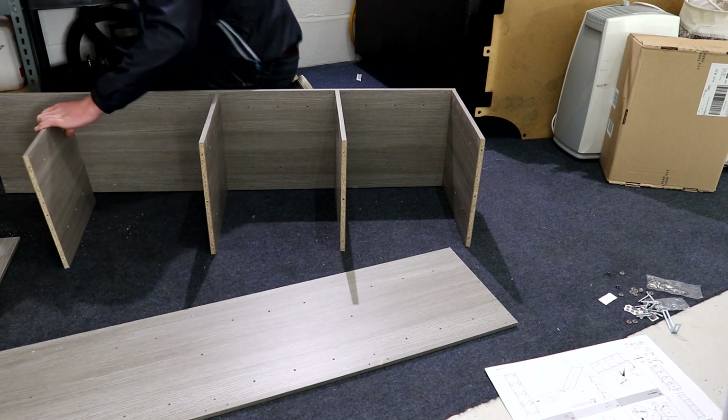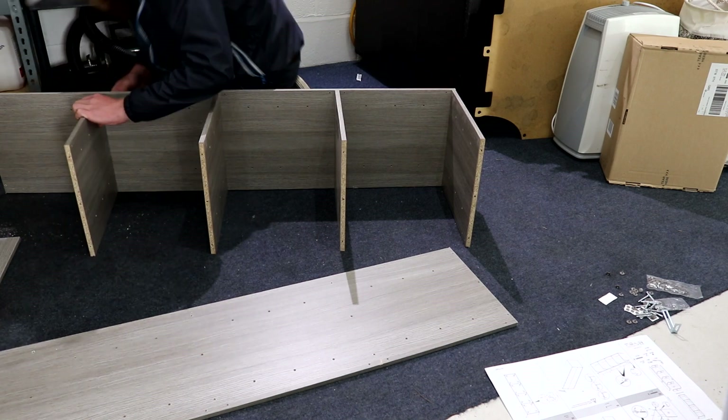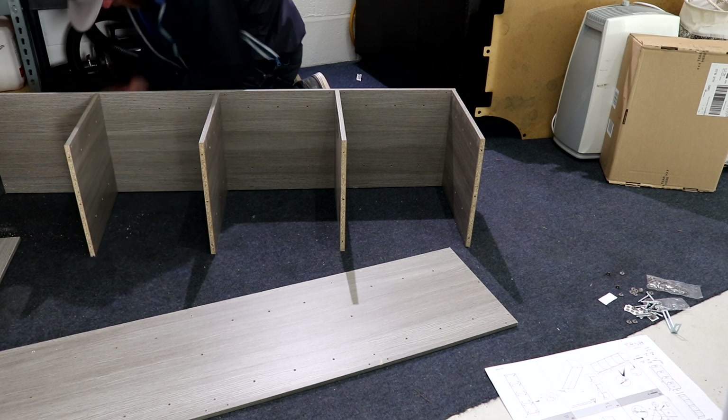Whilst Graham fits the new lighting, I'm going to crack on with putting together my new storage units which were purchased from B&Q. I have put links to all of the new additional upgrades in the description box below.